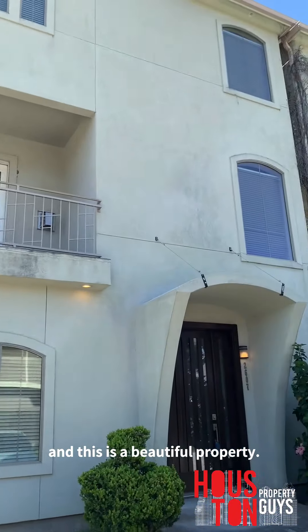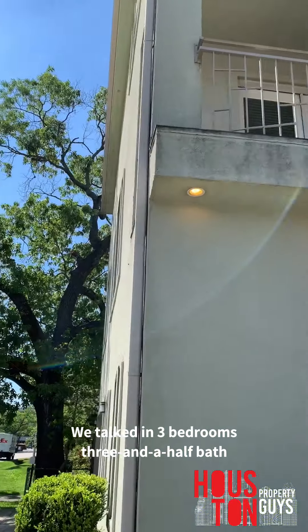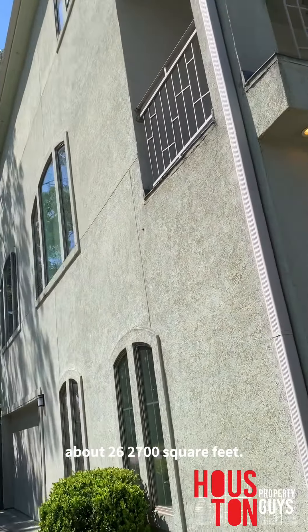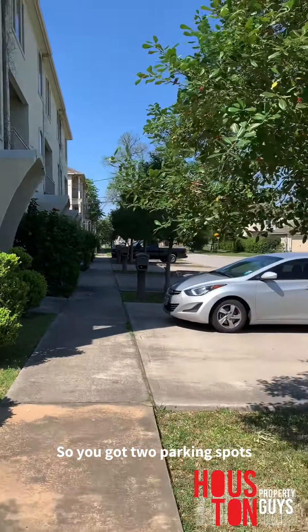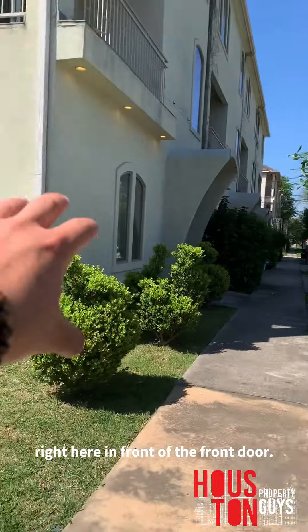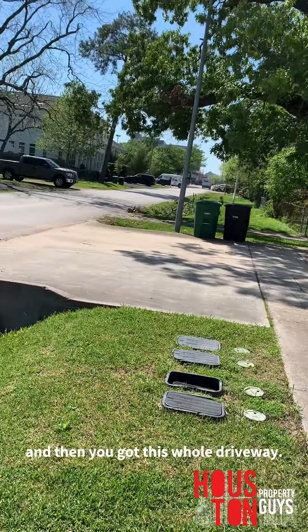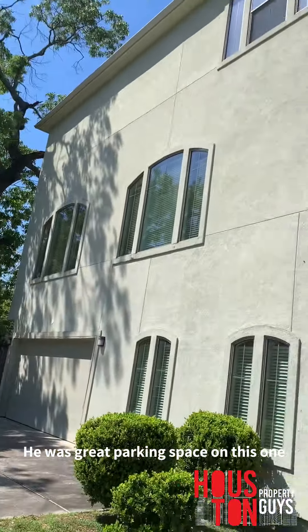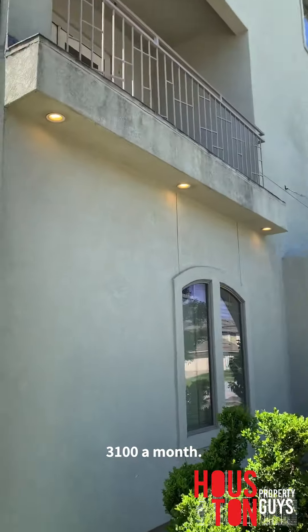And this is a beautiful property. We're talking three bedrooms, three and a half baths, about 2,700 square feet. I mean, look at this thing — this is massive. You got two parking spots right here in front of the front door, two parking spots in the garage, and then this whole driveway here. Great parking space on this one, y'all. And this one's running for about $3,100 a month.